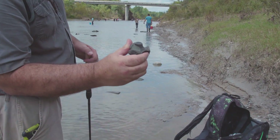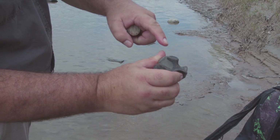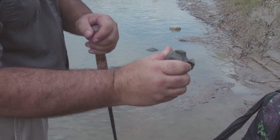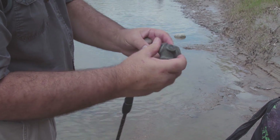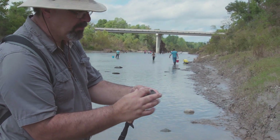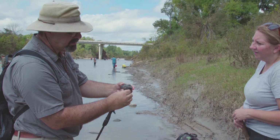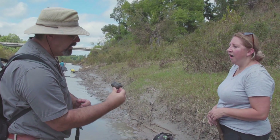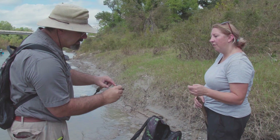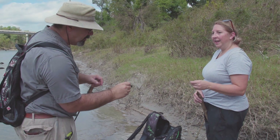That is a neck vertebrae. The reason you can tell it's a neck vertebrae — this big process right here, that's where his neck muscles attach. The vertebrae — this would have been the front, this would have been the back. The neural arch goes up and this is down here, but that's what his muscles enabled him to swivel his neck with. That is very nice, and it hasn't been out of the matrix very long because it's still got shale sticking to it.